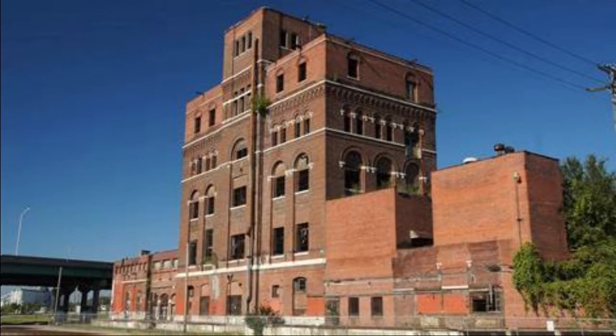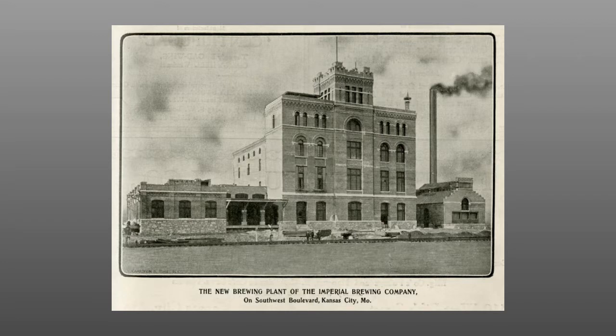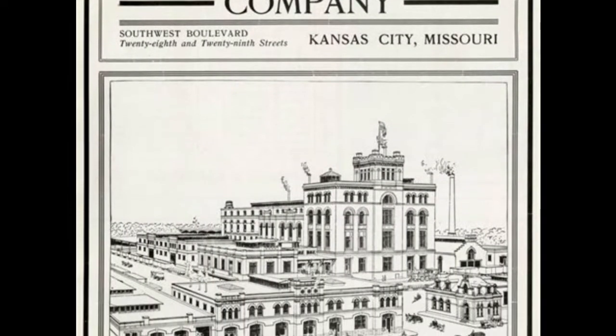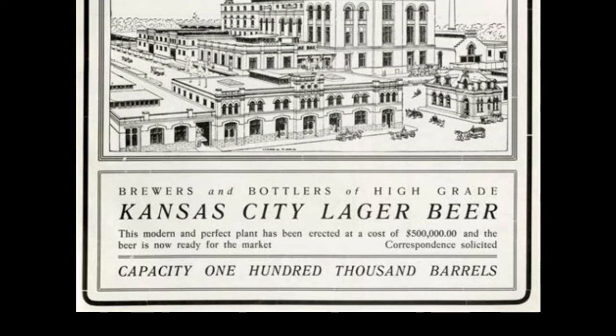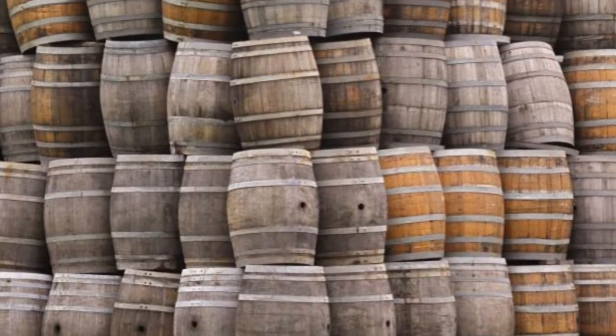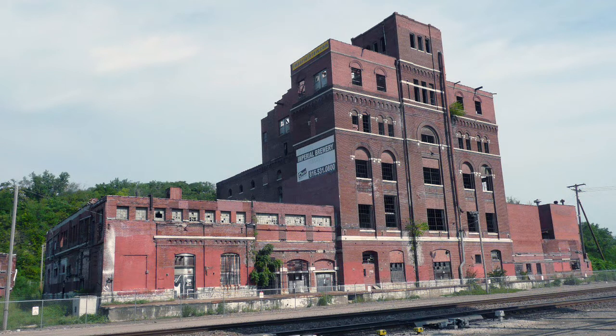The Imperial Brewery opened in 1902, built by St. Louis investors after the bridge across the Missouri River opened. It had a capacity of 50,000 barrels of beer a year. As the population of Kansas City doubled, so did the need for local breweries — by 1910, capacity grew to 338,000 barrels a year. Two popular brews were the Mayflower and Imperial Seal, both lager-style beers. Sadly, Prohibition was a death blow: in 1919 the building became a flour mill, closing for good in 1985.